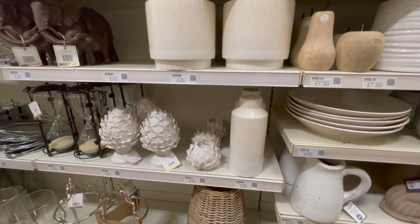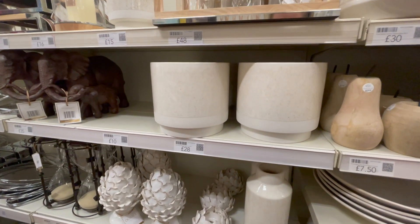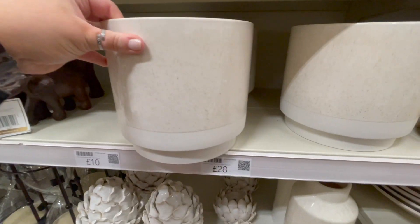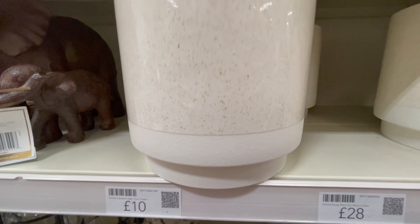I was drawn to these plant pots — they had a couple of different sizes, but I thought they looked so expensive. This one is £28 — it's a matte white on the bottom with a really nice glazed ceramic on top.